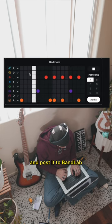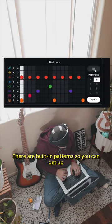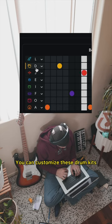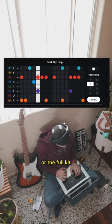All you have to do is make a track and post it to BandLab, and that's really easy to do with BandLab's drum machine. There are built-in patterns so you can get up and running making a beat in no time. You can customize these drum kits and change different drum instruments or the full kit.